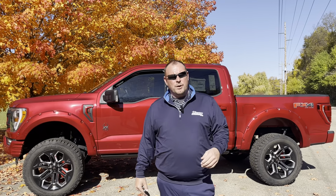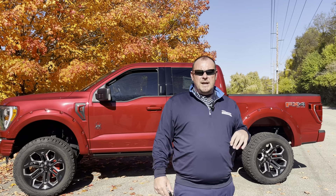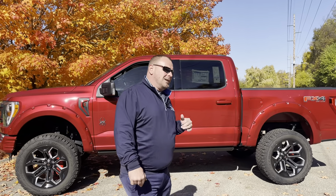Hi, Ted Sisson here with Dave Arbogast Ford. Thanks for the inquiry on the 2022 F-150 XLT Black Widow. Let me tell you a little bit about this truck.